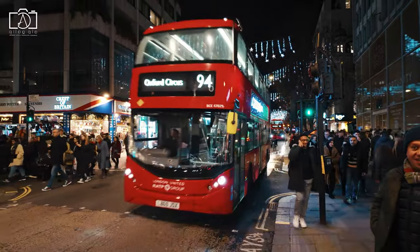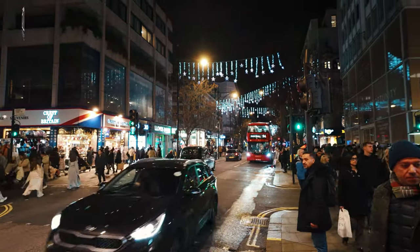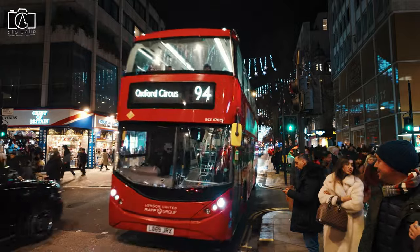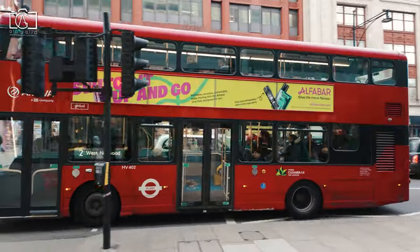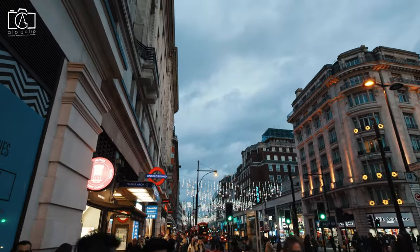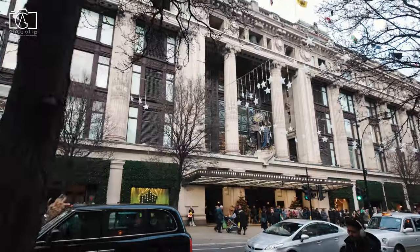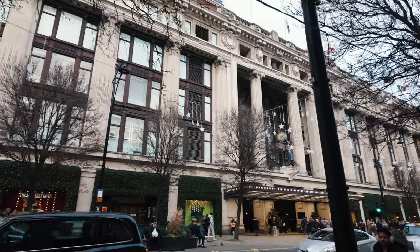During the festive season, Oxford Street transforms into a winter wonderland, attracting visitors from around the globe with its famous Christmas lights, a tradition that has been enchanting London since 1959. The street becomes a bustling hub of activity, with beautifully decorated shop windows, seasonal displays, and holiday-themed events. Major retailers like Selfridges and John Lewis unveil elaborate holiday windows and often feature special Christmas markets or pop-up shops. The festive lights usually switch on in early November, creating a magical canopy of illumination that stretches the length of the street. Visitors can also enjoy various seasonal treats, live performances, and interactive installations, making Oxford Street a must-visit destination during the holiday season.